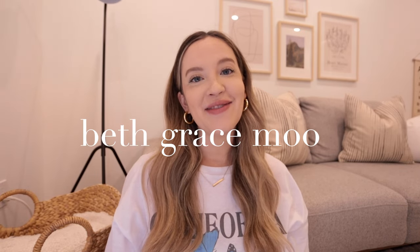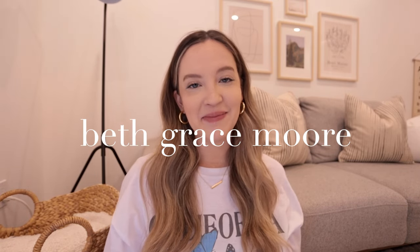Welcome back to my YouTube channel. If you are new here, my name is Beth and I make all things motherhood and lifestyle content on YouTube. In today's video I'm going to be sharing some of my tips and tricks and hacks for traveling internationally with a baby or a young toddler.